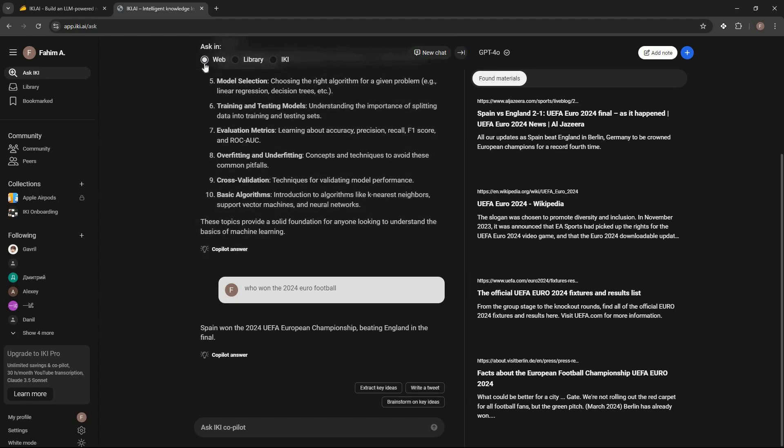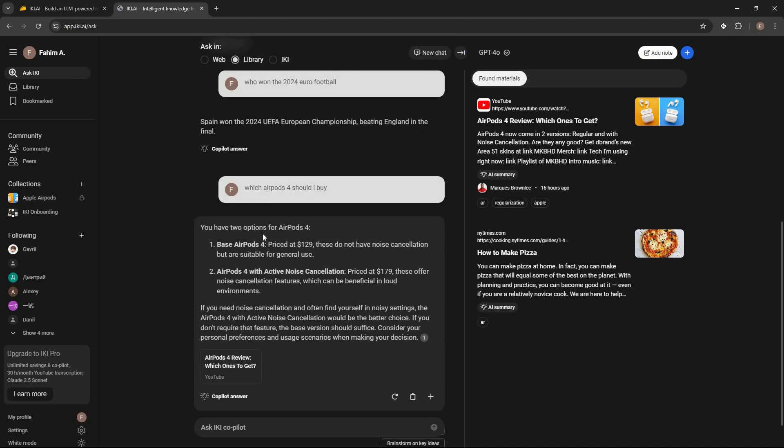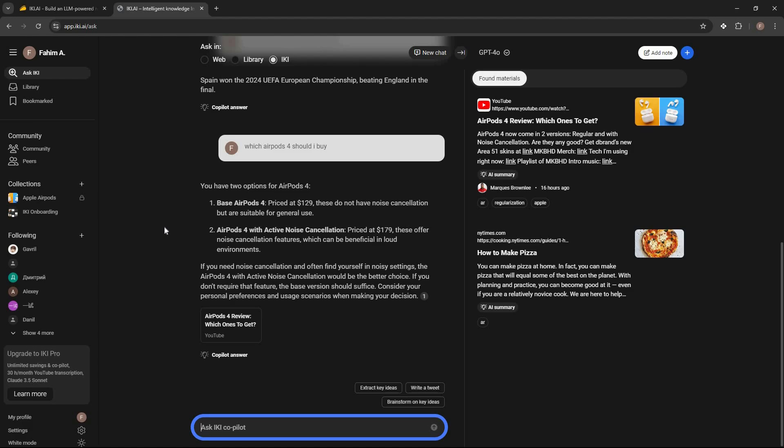You can also select 'Library' mode so questions are answered from the content you've saved. For example I asked about AirPods since I added a video about it — the answer was collected from my library and on the right side I can see the exact materials related to that answer. These are all the core AI features: add content, get summaries, ask questions from the web or your library, and access bookmarks.